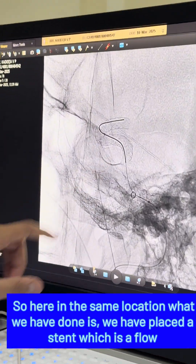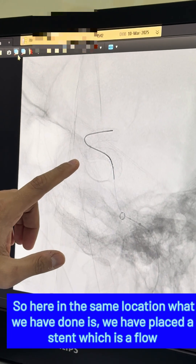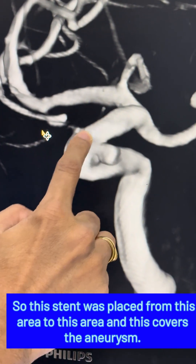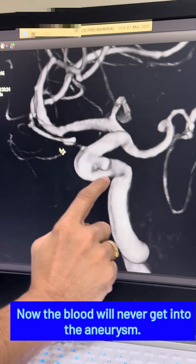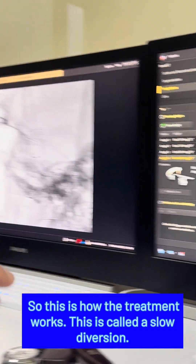In the same location, what we have done is placed a stent — a flow diverter stent. This stent was placed from this area to this area, and it covers the aneurysm. So the blood will now directly go into the brain and will never get into the aneurysm.